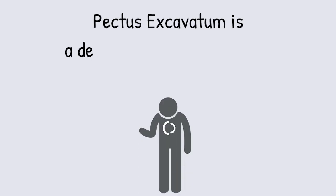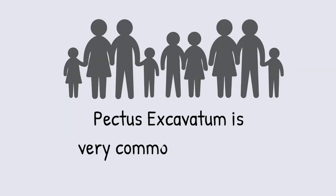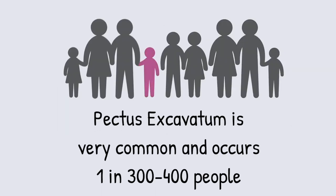Pectus excavatum is a depression of the sternum such that the heart is compressed. It occurs very commonly — in about one in 300 to 400 people — and I bet you know someone that has pectus.